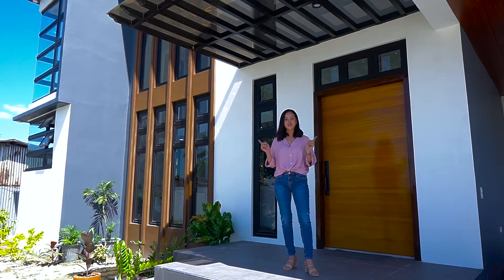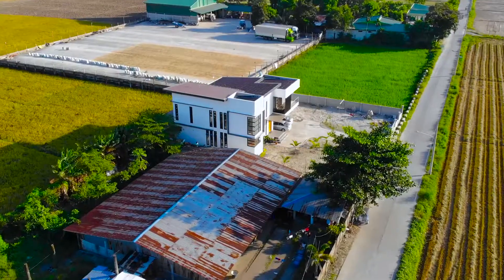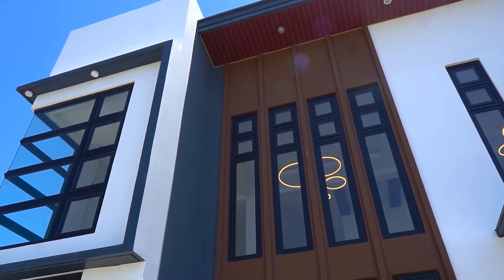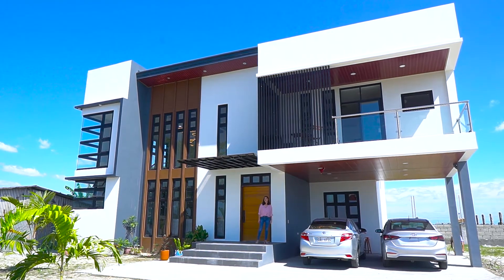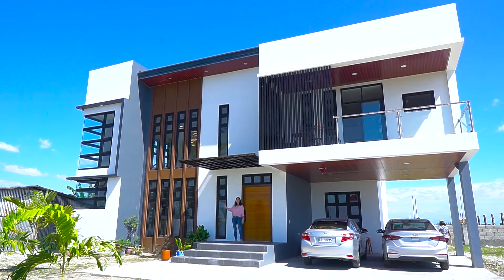For today, we are going to have another house tour here in Tarlac City. This property is a two-story residential house with five bedrooms and four toilets and baths. On my left side, this is the carport, which is spacious enough for two cars. And on my right side, let us appreciate the exterior facade.